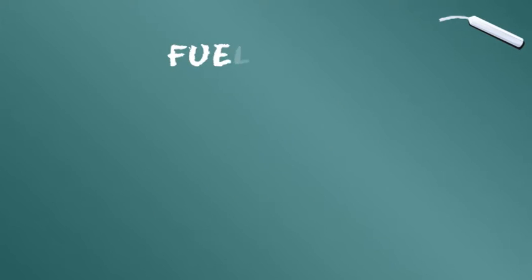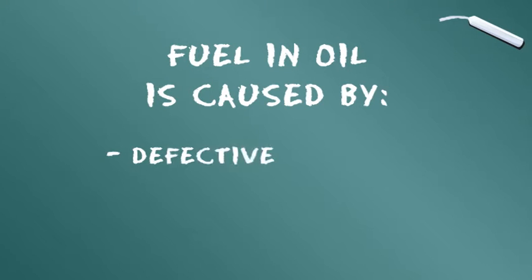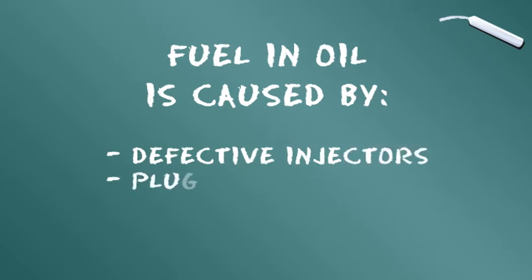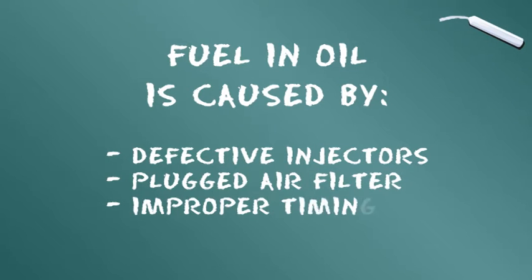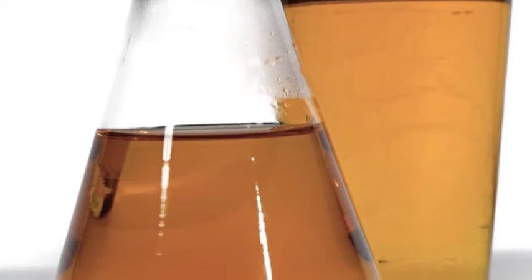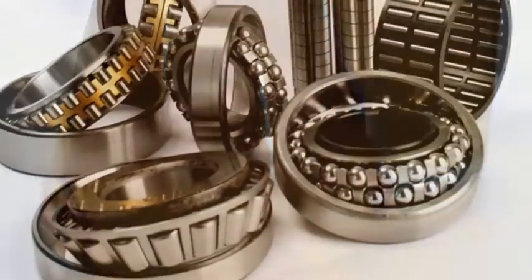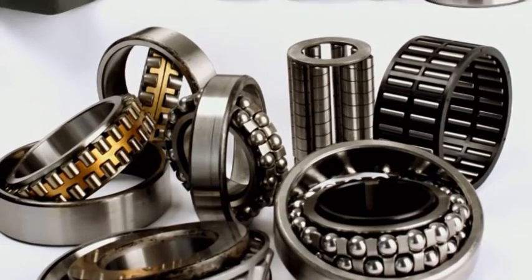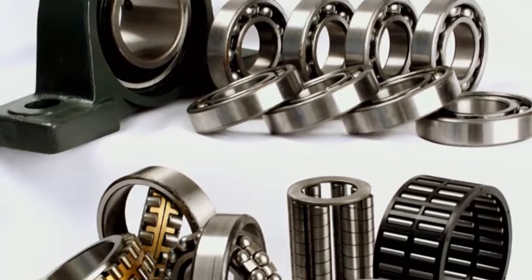Quatrième catégorie : le carburant présent dans l'huile. Il peut être provoqué par des injecteurs usés, une fuite de durite, un filtre à air bouché ou un calage incorrect. La présence de carburant dans l'huile appauvrit l'huile, réduit la pression de l'huile et permet un dangereux contact des métaux entre eux. Une quantité excessive de carburant dans l'huile peut même entraîner des incendies ou explosions.